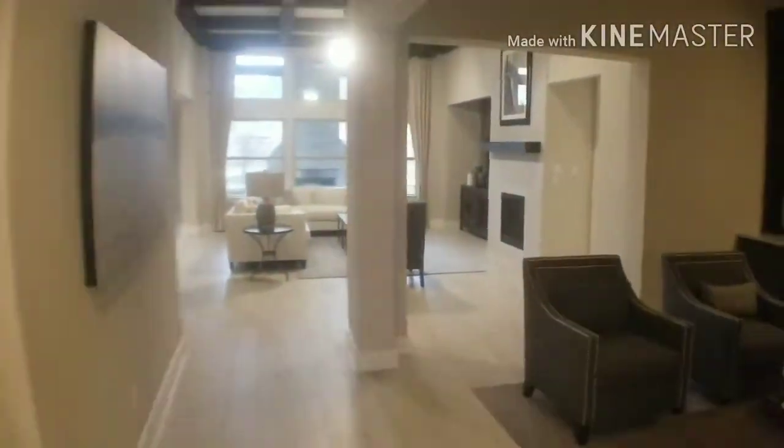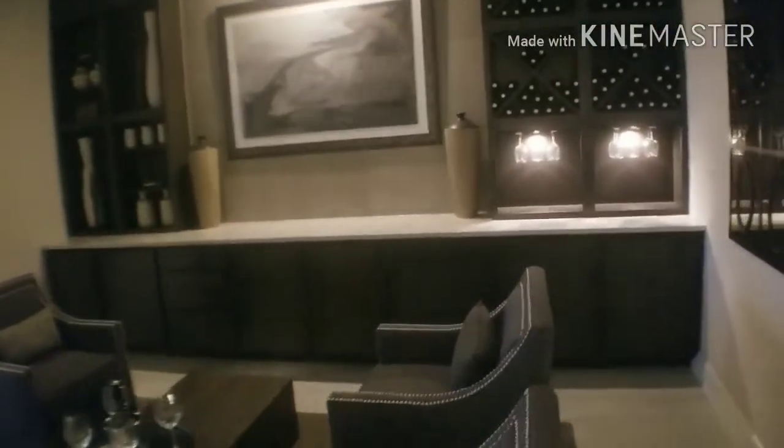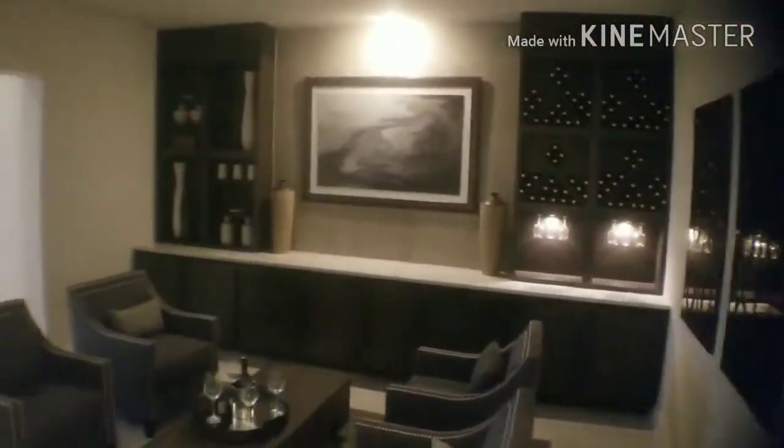And then a small little linen closet for you right here. That'll be your garage door — you can go right in here with these lights on. All right, so this is a great sitting area, especially a good place to put a hall table.